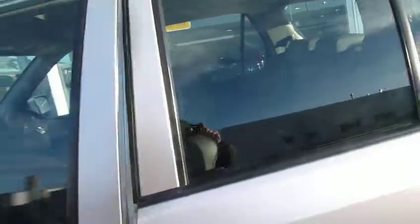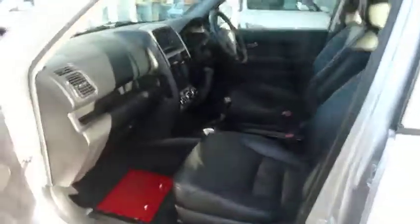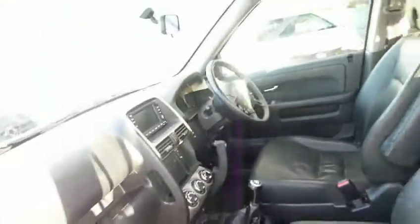You'll see metallic silver on the outside, and inside, being the Executive, is the full black leather seat trim. It's a very spacious car and a good-sized family car.